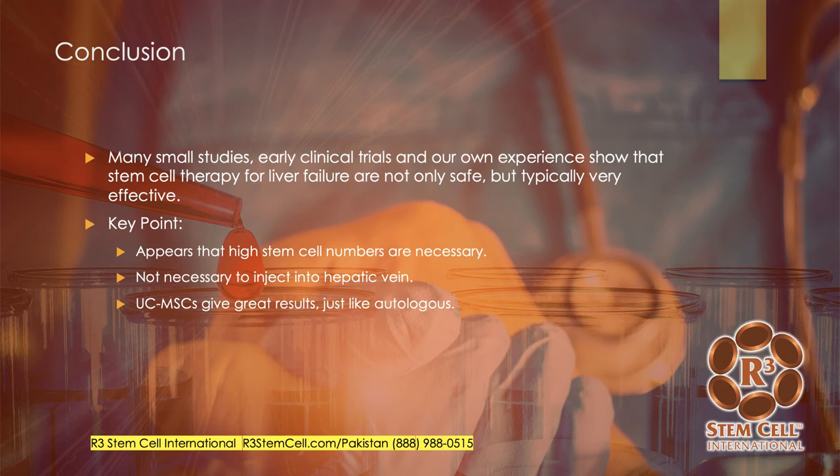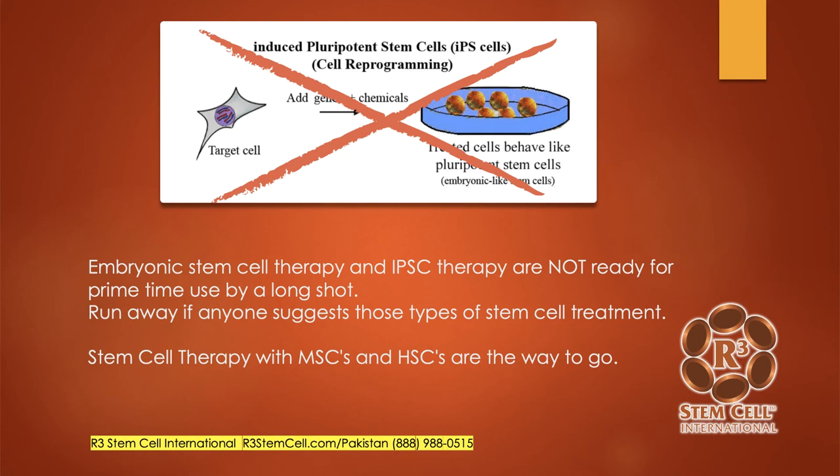So in conclusion, I just showed a few studies but there are many small studies and early clinical trials. Our own experience shows that stem cell therapy for liver failure is not only safe but typically very effective in patients who just don't have great options. The medications aren't fantastic, and a liver transplant has significant issues and is very expensive. Key points from the studies: high stem cell numbers are necessary, you do not need to inject right into the hepatic vein, and umbilical cord mesenchymal stem cells give fantastic results — just like in autologous studies using bone marrow or fat. I do want to point out that embryonic stem cell therapy and induced pluripotent stem cell therapy are not ready for prime time; they're still in the research phases. Embryonic stem cells can be rejected very quickly when put into an IV, and they can also cause tumors. We don't have any of those issues with the mesenchymal stem cells we use clinically — if someone says you should get embryonic stem cell therapy, run away from that.